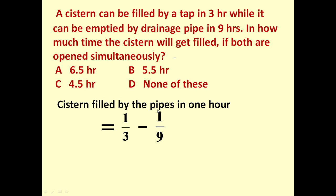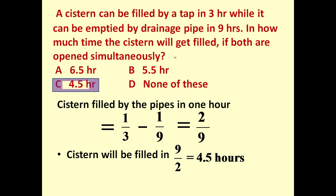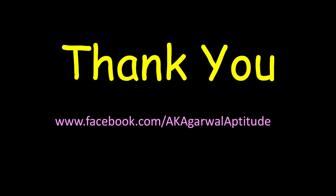So the net water in the cistern in one hour will be one-third minus one-ninth, which equals two-ninths. Therefore, the time to fill the cistern completely is nine divided by two, which equals 4.5 hours. That is the answer. Thank you very much friends for watching this video.